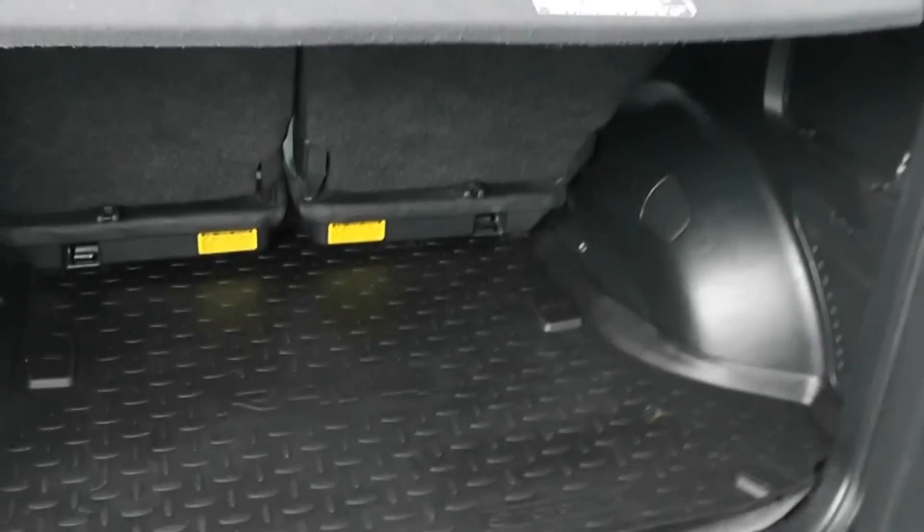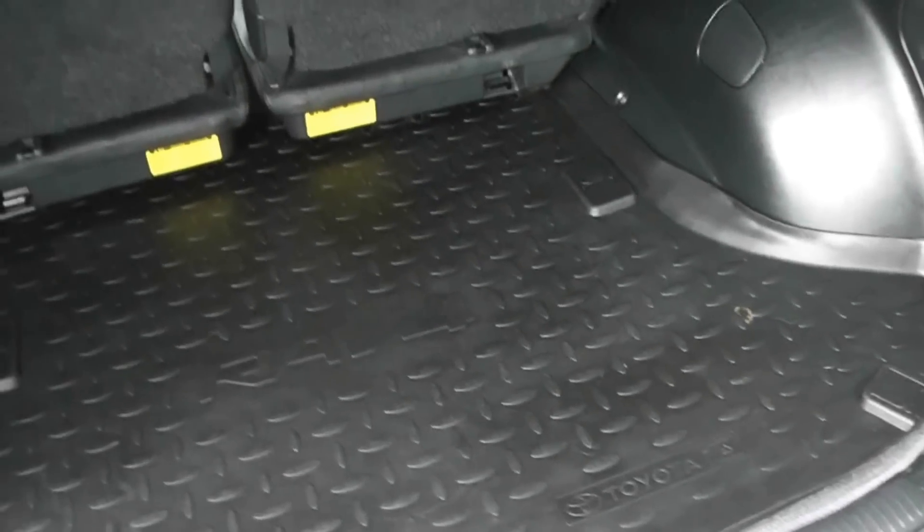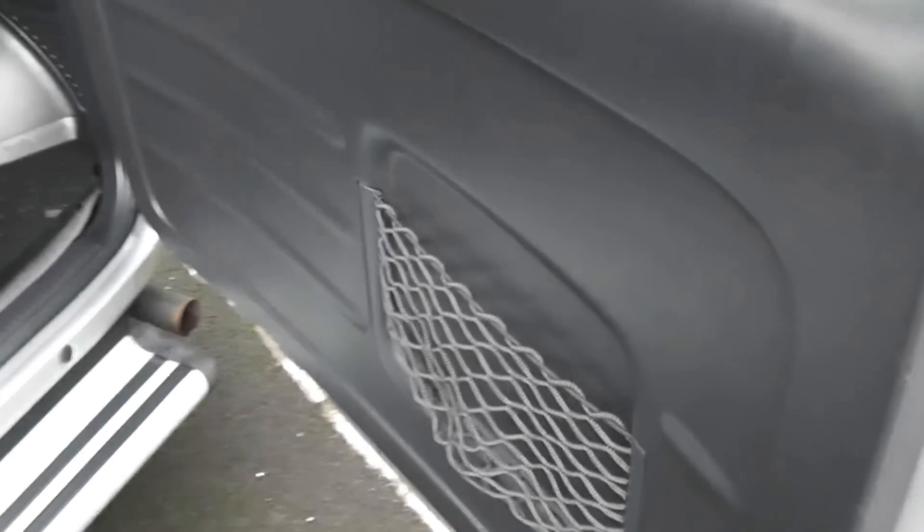Take a look inside. There's a very large boot space. There's also 50-50 split-fold rear seats as well, so you can make some more space in the back if you wish. You've got storage to the right and to the left in the compartments there. You can also remove the rear parcel shelf completely and underneath there is added storage to keep your stuff from rolling around in the back, so it really maximises the storage potential back here. There's also a little bit of storage in the back door.